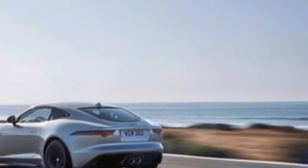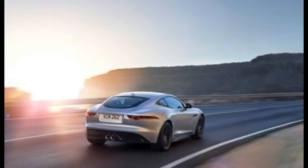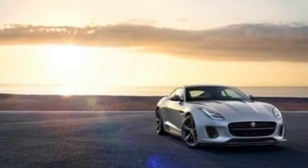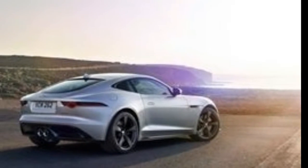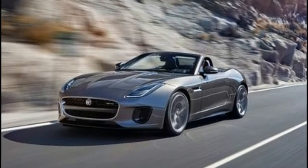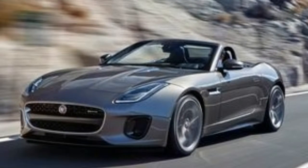The Jaguar F-Type remains one of our favorite sports car indulgences. Its gorgeous shape and proportions are among the best on the road and belie the precise, aggressive tendencies lurking underneath. The 2018 Jaguar F-Type gives us further cause to rejoice with a more modern, streamlined media navigation interface replacing the dated tech in earlier models.